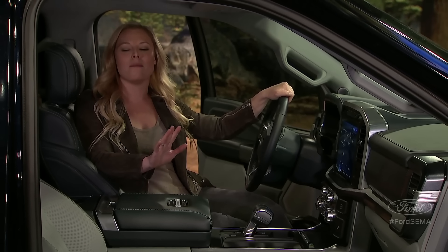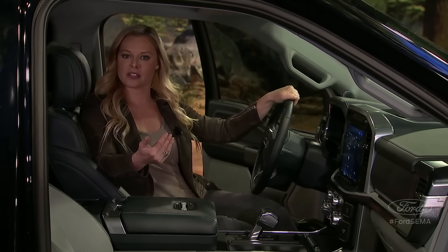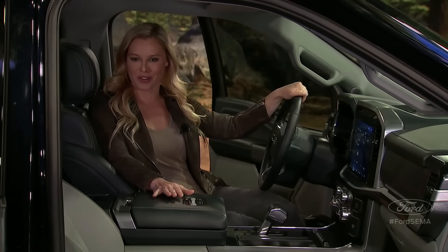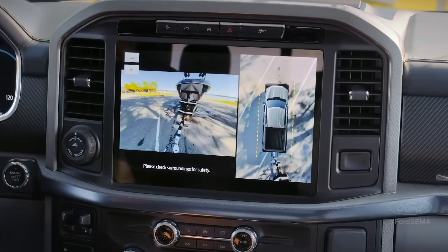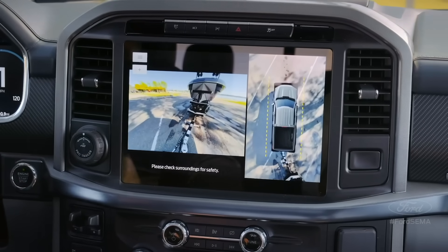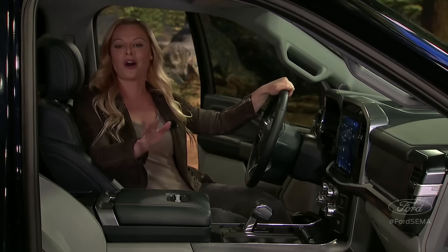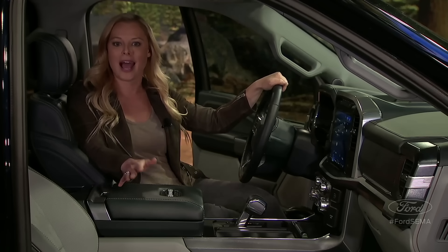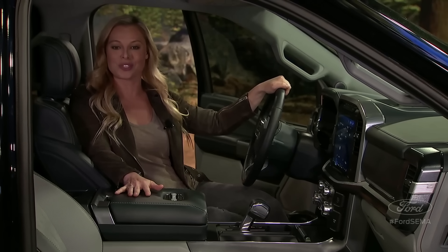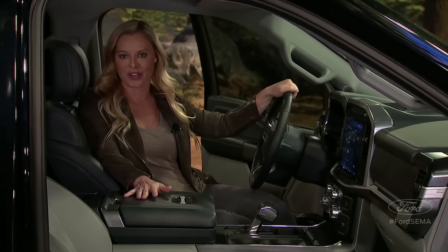Trailering is why many folks own a truck, so Ford made trailer reverse guidance part of the new 360-degree camera package with high-resolution cameras to provide multiple views — all the views. We all want to be connected all the time: on the road, on the job, on the town. So Ford made their all-new Sync 4 system standard on every F-150.